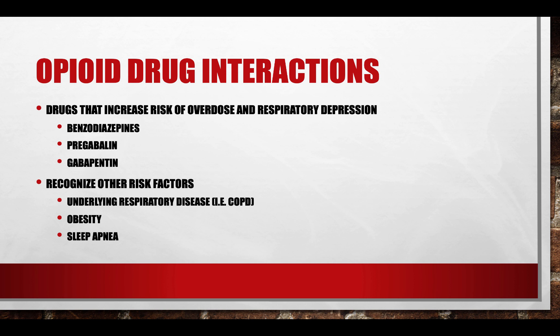Opioid drug interactions: benzodiazepines, pregabalin, and gabapentin can increase the risk of overdose symptoms as well as respiratory depression and ultimately death in overdose. It's also important to recognize other factors — respiratory disorders, obesity, sleep apnea — all those things can play a role in increasing that risk of respiratory depression from opioids. These interactions were certainly added to the BEERS criteria.